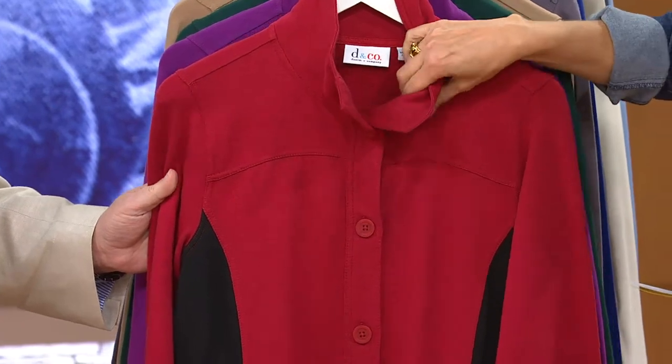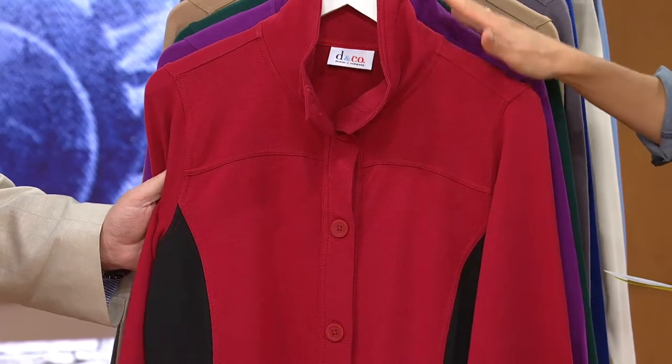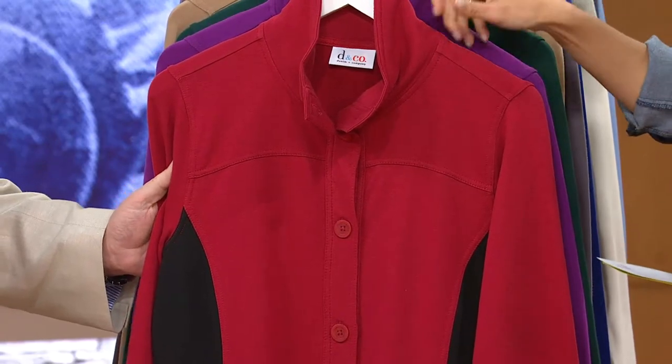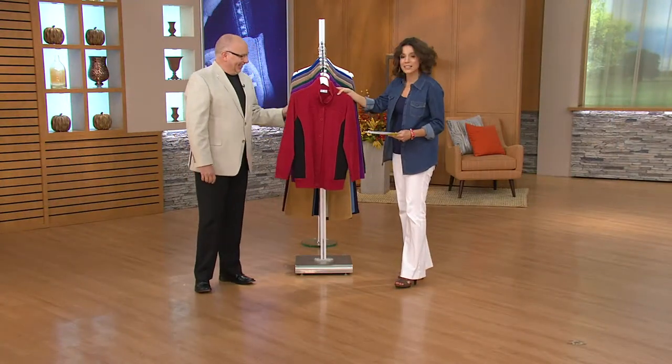What's great about it is it's not a heavy jacket. Over the weekend I was outside at night and it was chilly — I could have used this right now. And this morning, in fact, coming in. So you'll start wearing it right now. It is so cold in the studio. So this is the Claret Red.